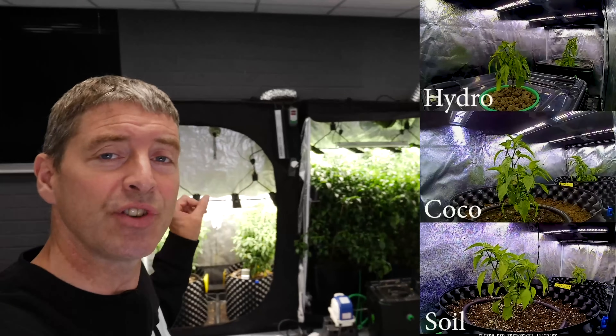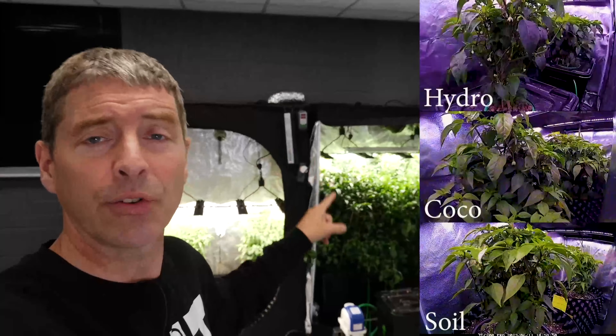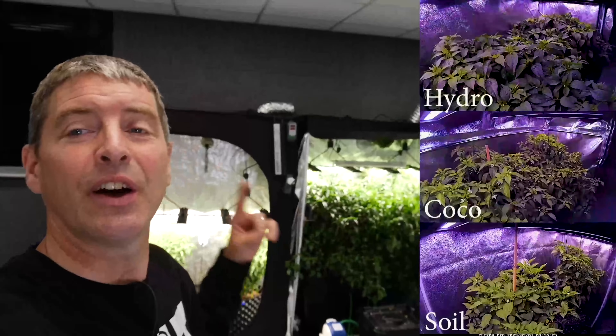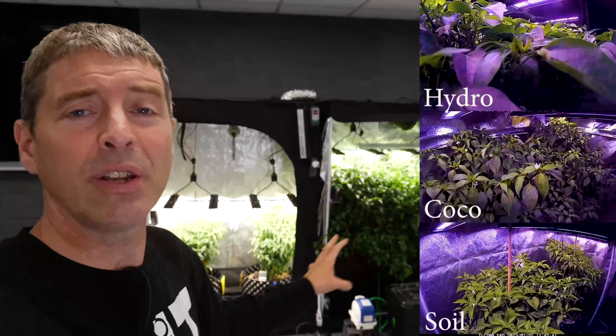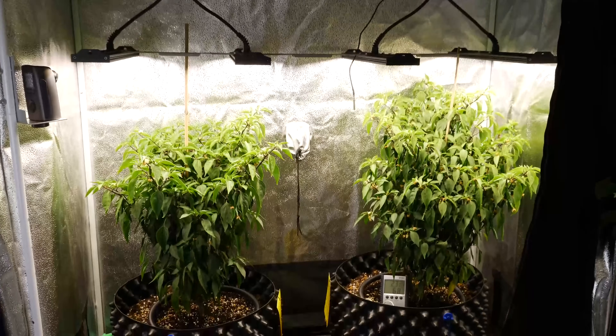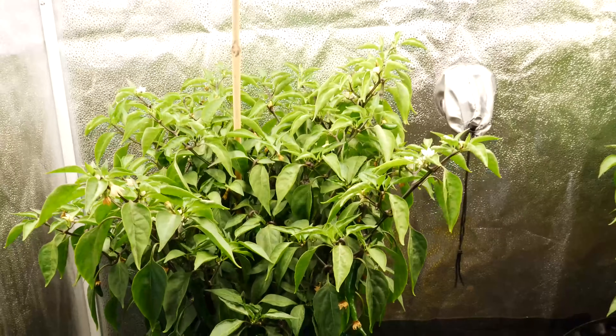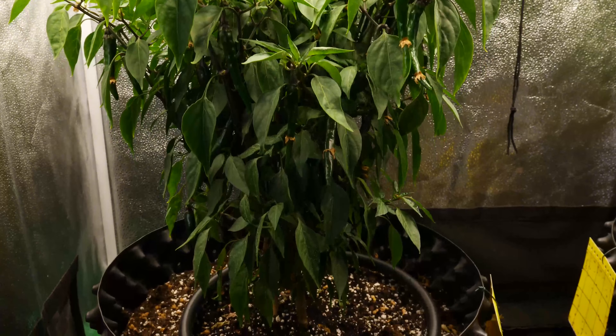I've had them set up each in 4 by 2 tents here with the same light - the Array 4 delivering about 800 micromoles of power on average, a nice high level, same environment, same temperature and humidity conditions. We're looking at the efficiency and effectiveness of the three different media to grow these plants and see what yield we can get from them. These are all clones, so the very same genetics.